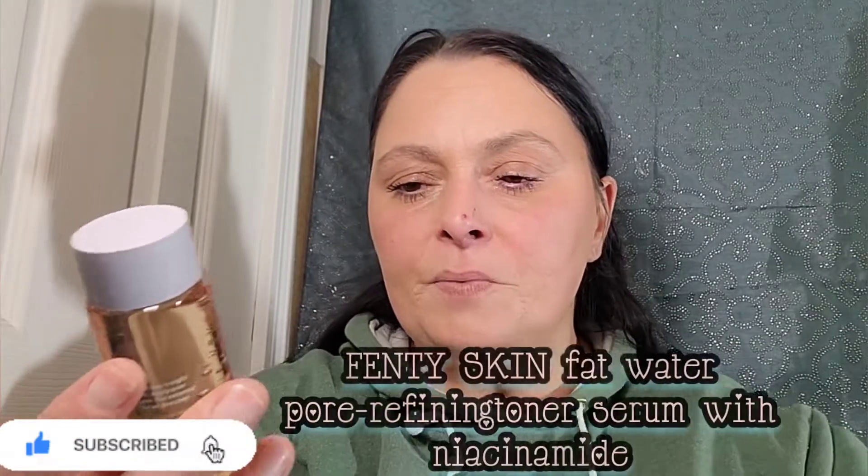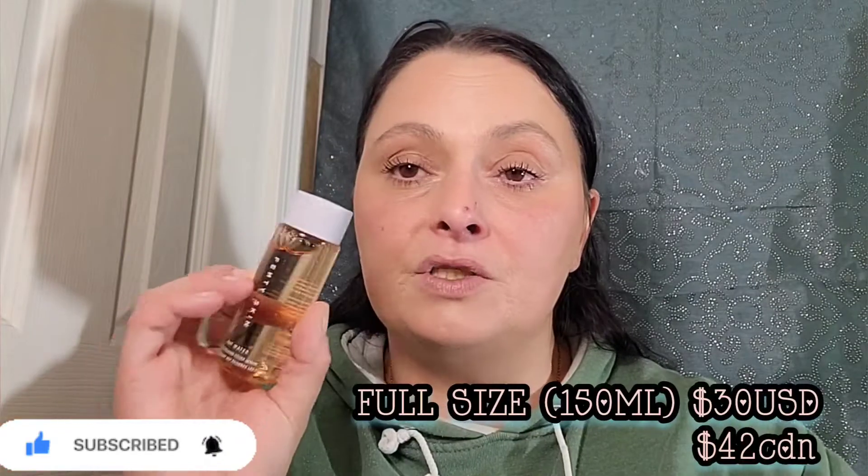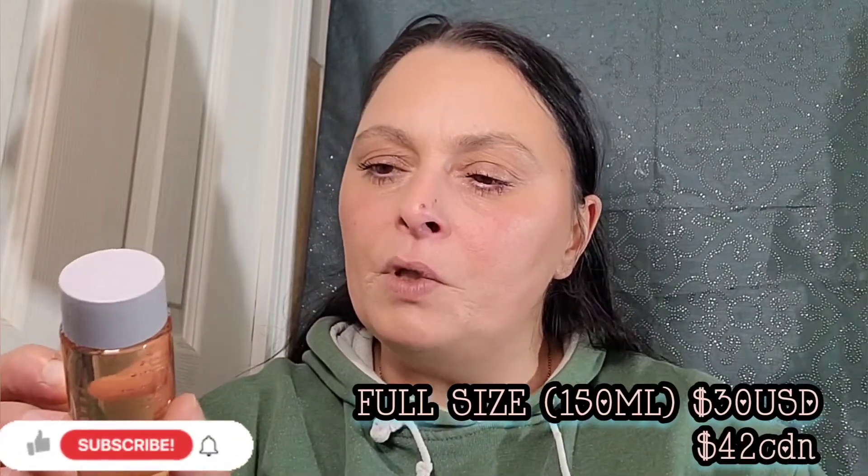I'm just going to pull them out randomly. This actually was my choice item — it's the Fenty Skin Fat Water. This is supposed to be a pore-refining toner serum. I hear it's really really good. You can use it day and night on clean skin, apply over face with fingers, for external use only. I cannot wait to try this, I've heard such incredible things. This is the deluxe sample size — the full size is thirty dollars.